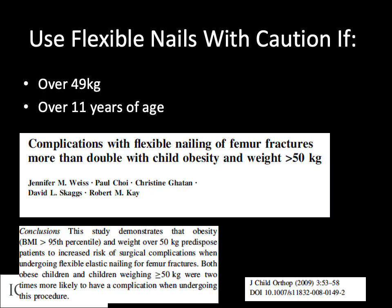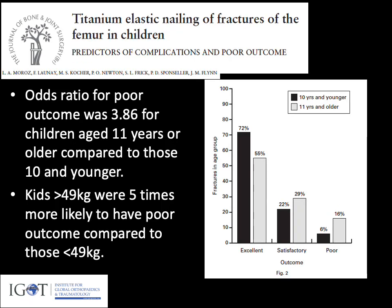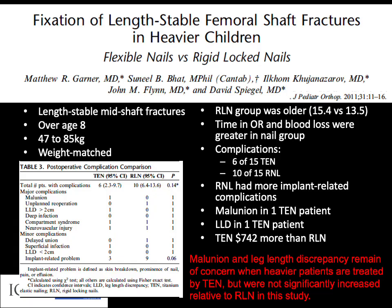We use caution with flexible nails in children over 49 kilograms or over 11 years of age, based on studies showing increased complications. A multi-center study of 234 fractures found that children over 11 years or over 49 kilos were more likely to have a poor outcome with flexible nails. Other studies comparing flexible to rigid nails have not necessarily shown worse outcomes with flexible nails, but caution is warranted. If a lateral trochanteric rigid nail is available, that is often the best option.